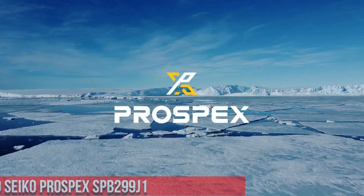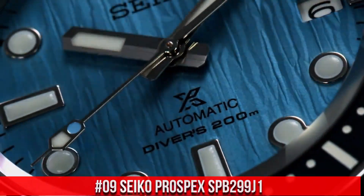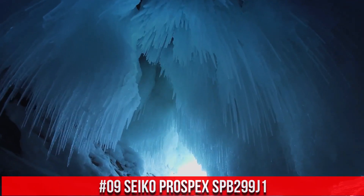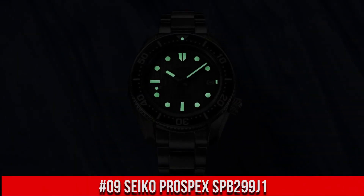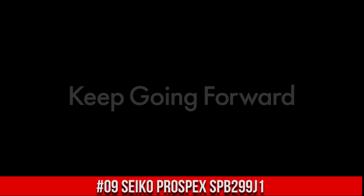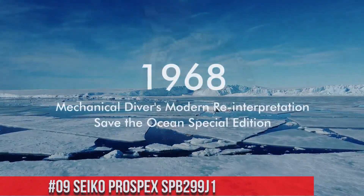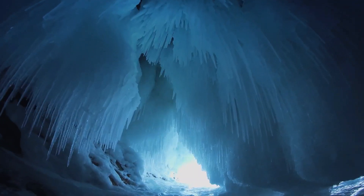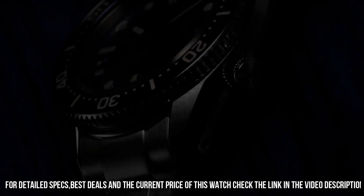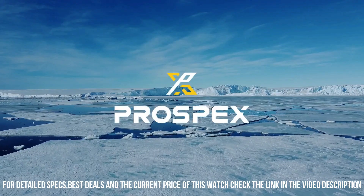Number 9: Seiko Prospex SPB299J1. This watch is marvelous and very easy to adjust. The price of this watch is $1,250 USD, but this price will vary with time. Dial window material type: sapphire crystal. Display type: analog. Push-button deployment clasp. Case material: stainless steel. Case diameter: 42 millimeters. Case thickness: 12.5 millimeters.